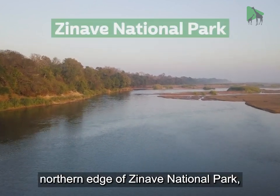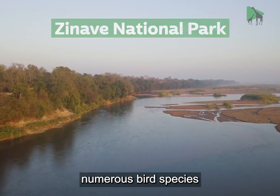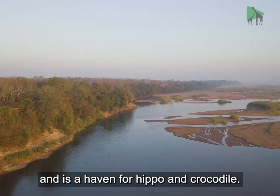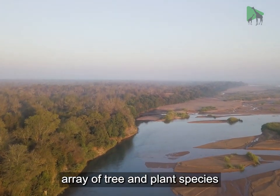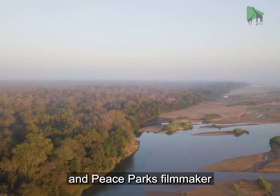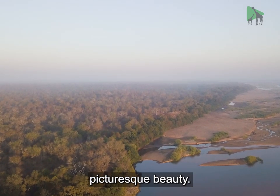Flowing along the northern edge of Zinaav National Park, the Saave River attracts numerous bird species and is a haven for hippo and crocodile. It's also home to a diverse array of tree and plant species, and Peace Park's filmmaker David Swanepoel has been out and about capturing some of its picturesque beauty.